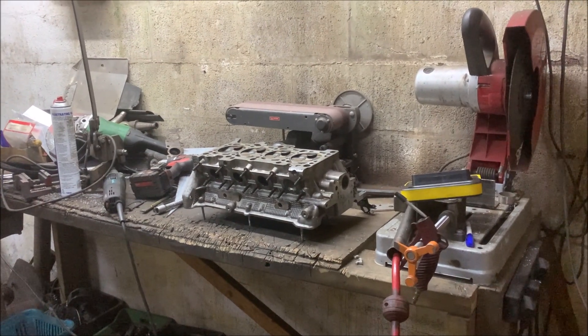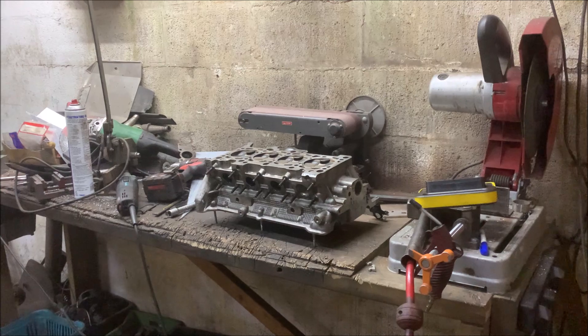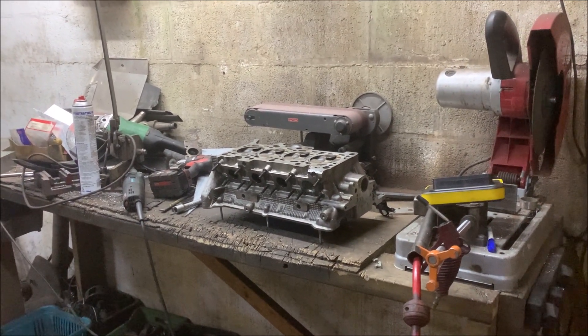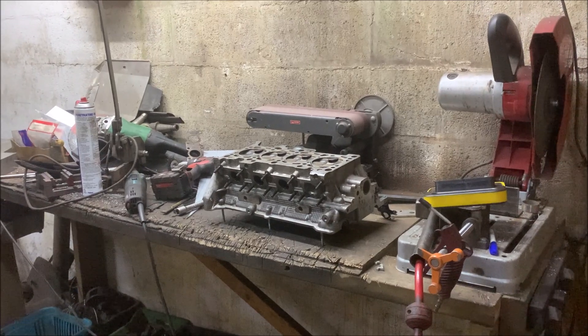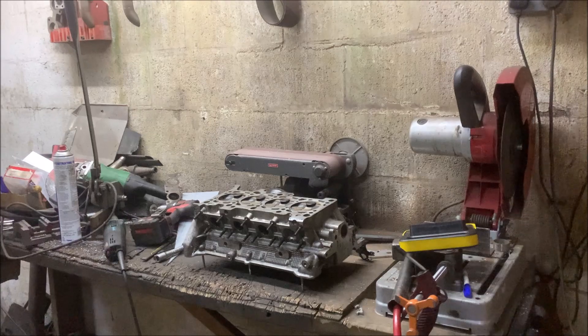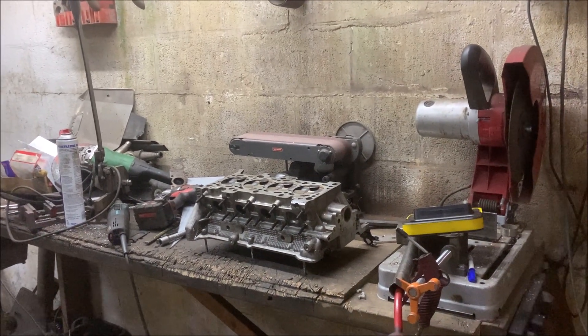As any regular viewers of this channel would know, the 180 in my MR2 made 540bhp at 2 bar - that's 29 PSI. And yeah, that's brilliant numbers.